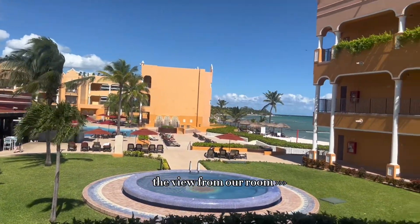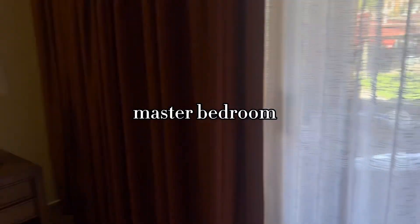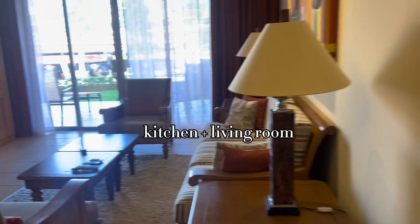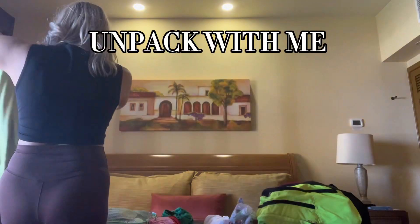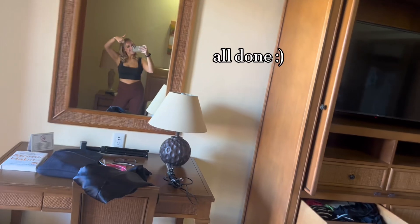I'm going to pass out. I've literally been up for a straight 35 hours, and I am so jet lagged and tired, and I'm ready to eat something.